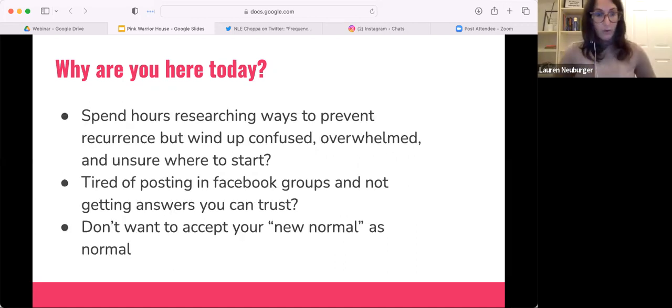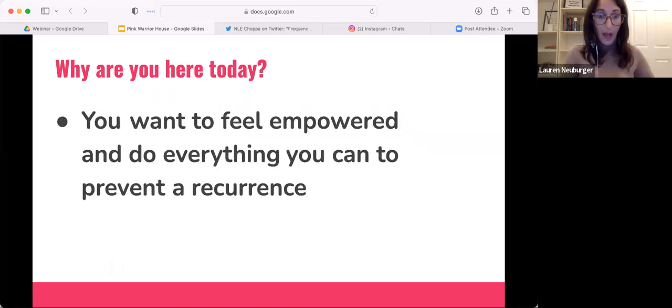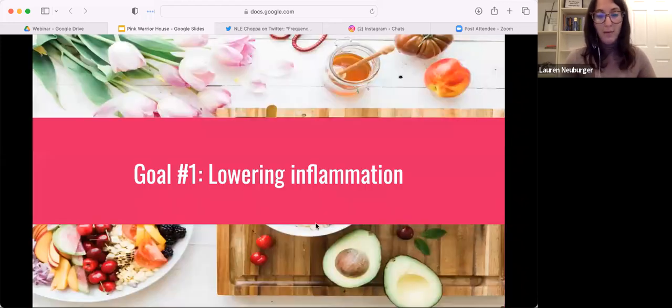You can also let me know if you're spending a lot of time researching on your own and just not coming up with the answers you want. Or maybe you just want to do everything you can and learn more about what you can do to prevent recurrence — those are all wonderful reasons to be on the call today.